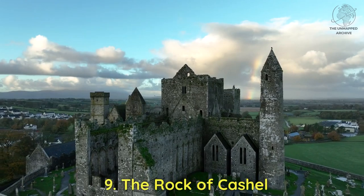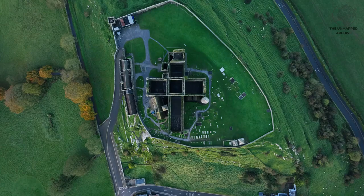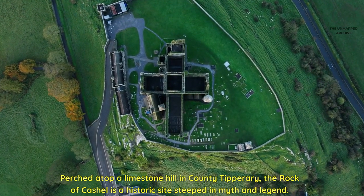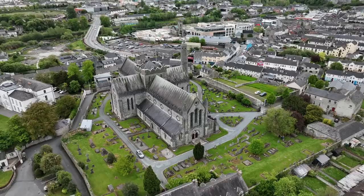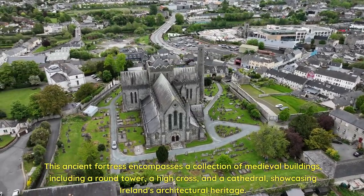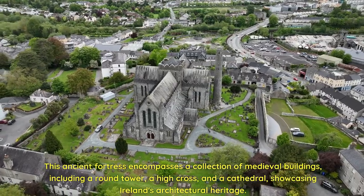Nine: the Rock of Cashel. Perched atop a limestone hill in County Tipperary, the Rock of Cashel is a historic site steeped in myth and legend. This ancient fortress encompasses a collection of medieval buildings, including a round tower, a high cross, and a cathedral showcasing Ireland's architectural heritage.